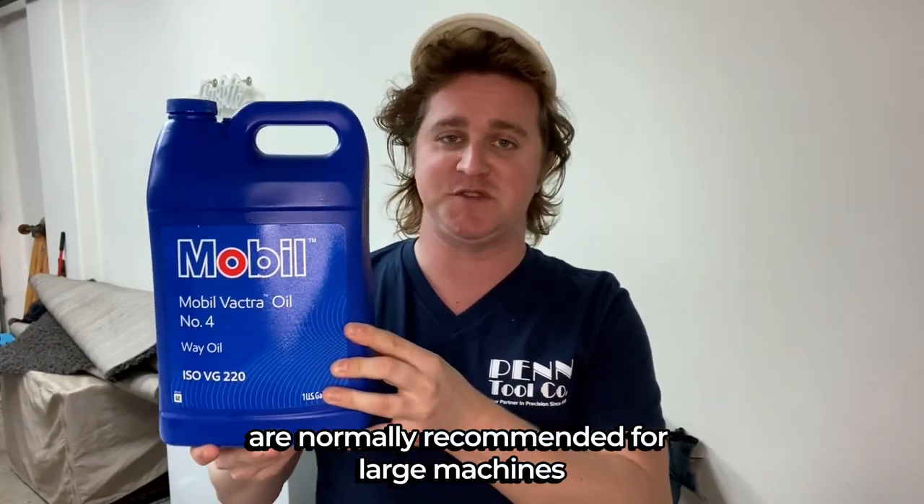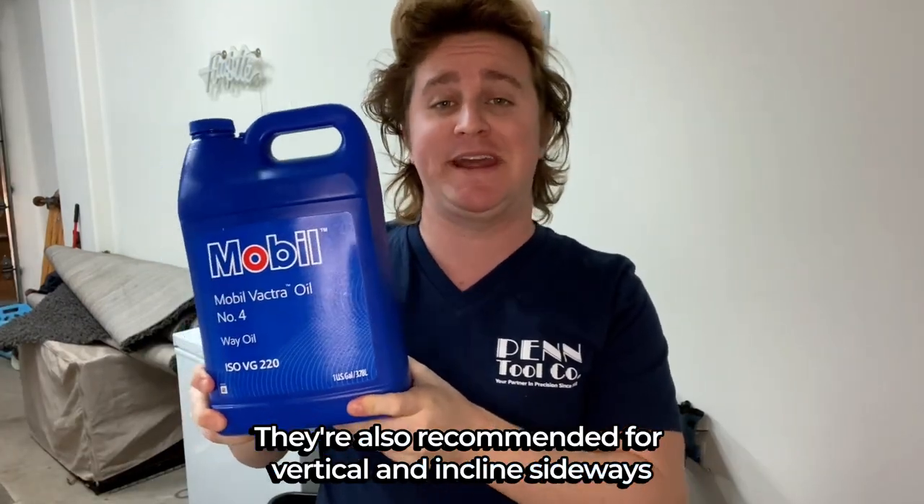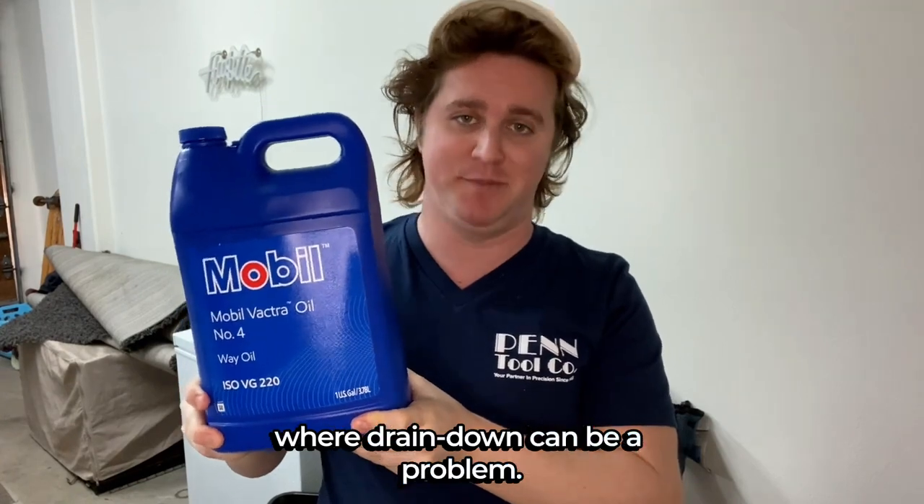Mobil Vactra Oil 4 is normally recommended for large machines with high weight pressures where good precision is required. It is also recommended for vertical and inclined slideways where drain down can be a problem.